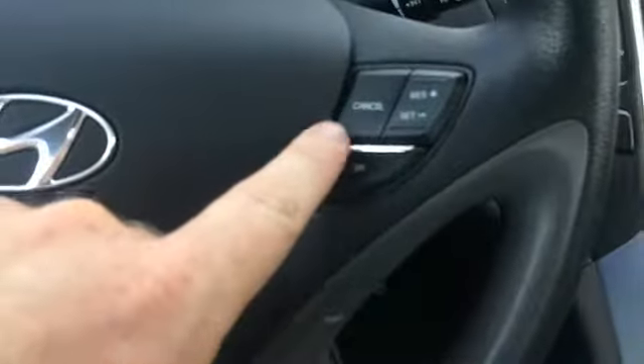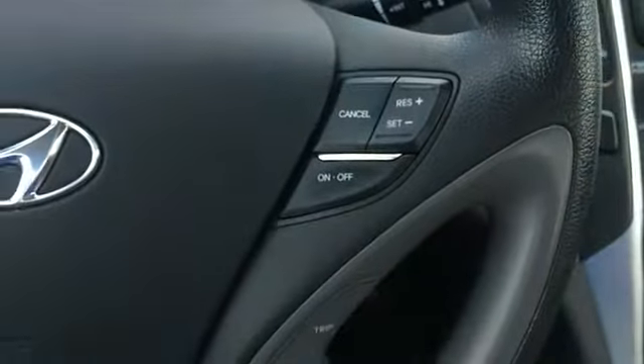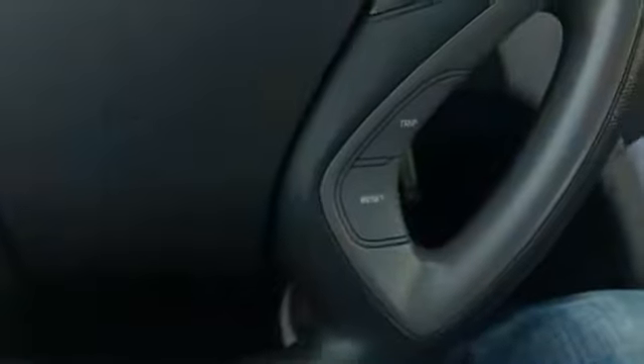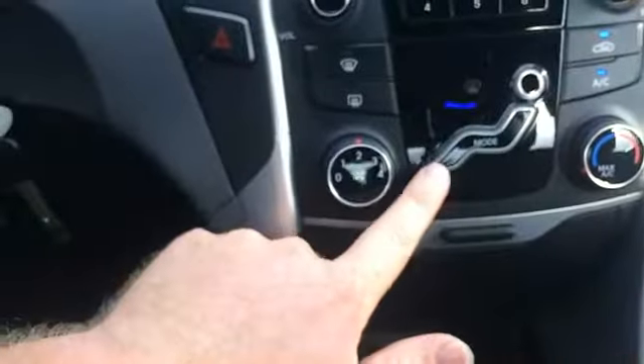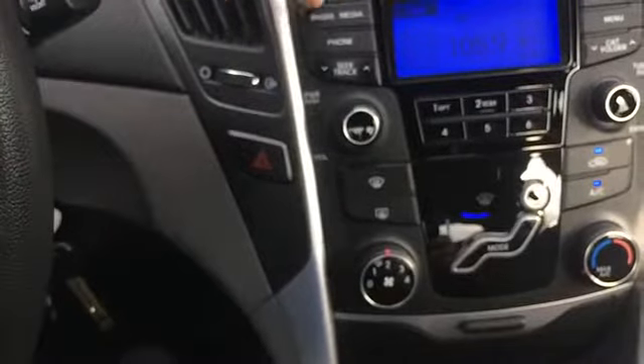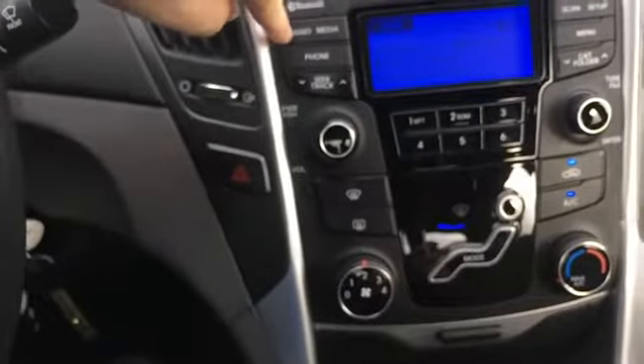On the steering wheel we've got volume control, mode button, seek buttons, Bluetooth, voice command, and your regular stuff like cruise control, trip, and reset. Over here we have heat and AC, AM/FM, and XM.